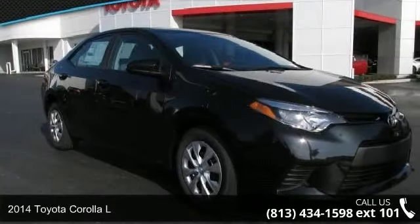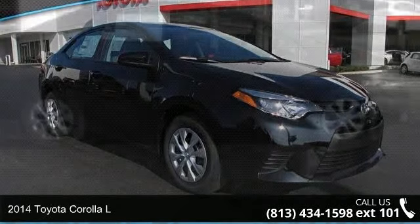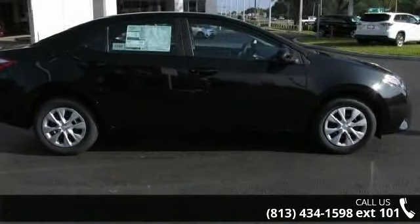Step into the 2014 Toyota Corolla L. This may be the set of wheels you've been looking for. Enjoy these notable features: